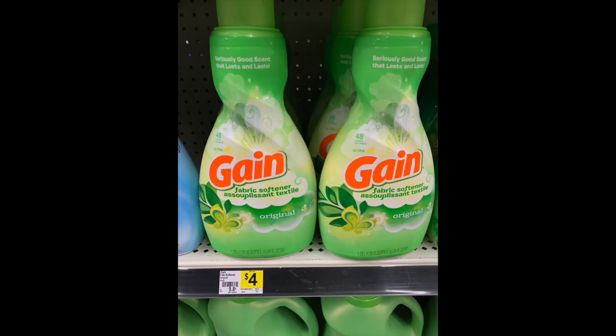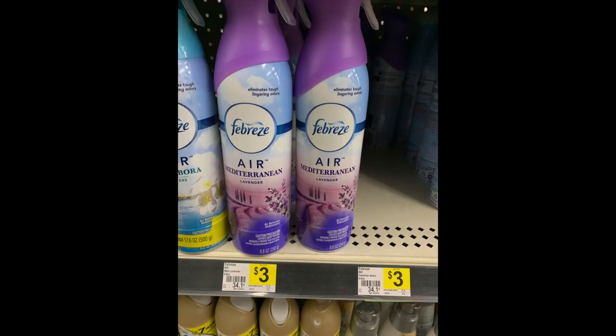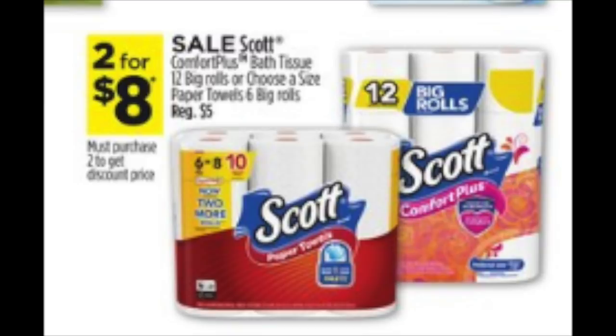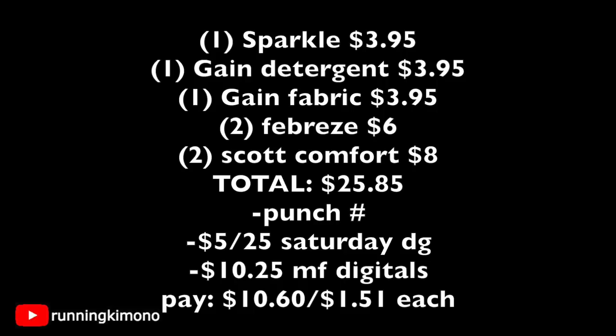We're grabbing a fabric softener, also on sale for $3.95, and we'll have a $2 coupon loaded. The next item is two Febreze Air Effects cans of spray, and we'll need a $3 off 2 digital coupon loaded. The final item is two bags of Scott's Comfort Plus toilet paper, on sale two for $8 as part of the three-day sale. If you still have the $2 off 2 coupon loaded, we'll use that in conjunction with this deal.